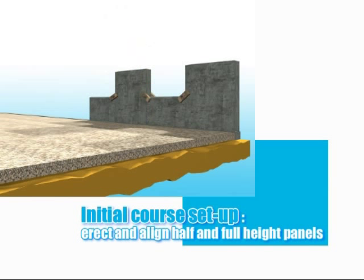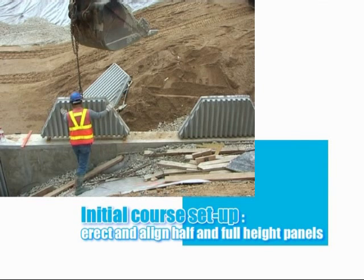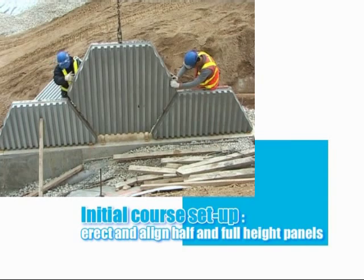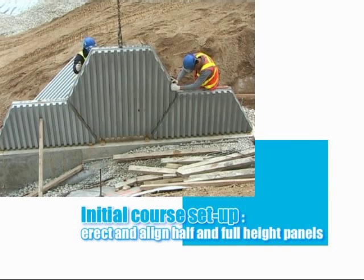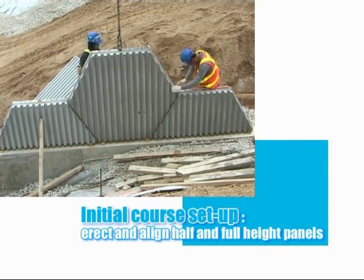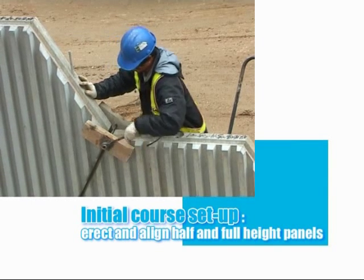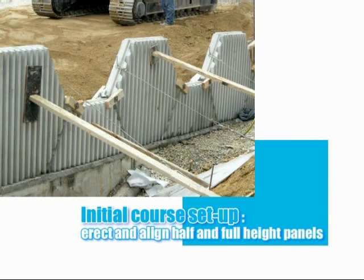With rectangular panels, construction would continue in a linear fashion from one end of the wall to the other. However, with hexagonal panels, first the half panels are placed, then the full panels are slotted in between them onto the alignment pins. A simple timber clamp is used to fix the adjacent panels together, whilst wooden props and wedges are used on the first row only, to prevent the panels from rotating forward during initial compaction.